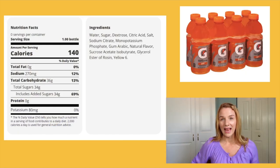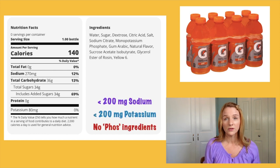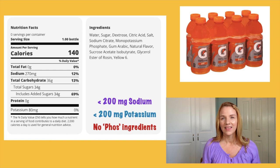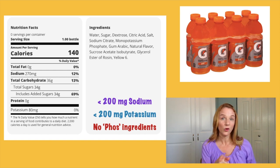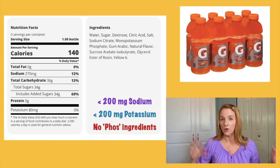First up, we're going to talk about electrolyte drinks. I just wanted to remind you, we're looking for anything that has less than 200 milligrams of sodium, less than 200 milligrams of potassium, and has no added phosphorus in the ingredient list — that's no words with PHOS in it. If it meets these criteria, it is okay for late stage kidney disease. I'm not going to be talking about fluid restrictions.